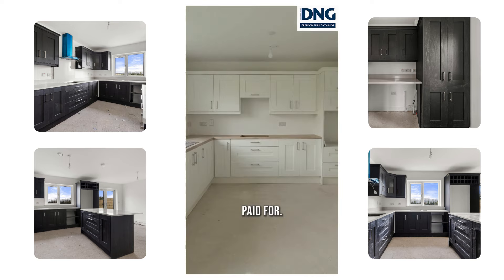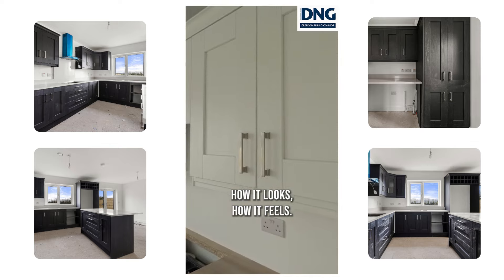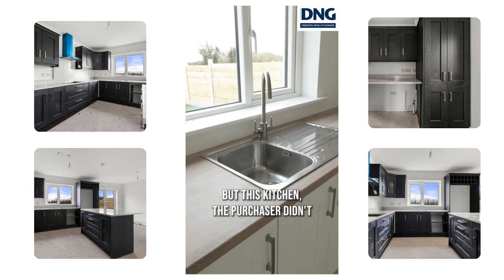This kitchen, the developer actually paid for. The purchaser picked it out — they picked out the types of handles, how it looks, how it feels. But this kitchen, the purchaser didn't have to spend a penny.